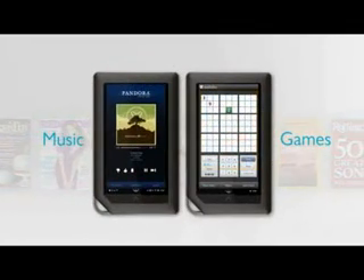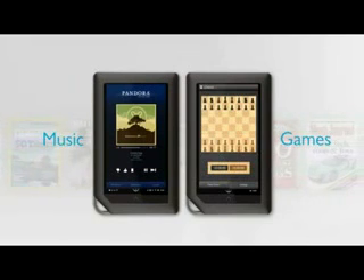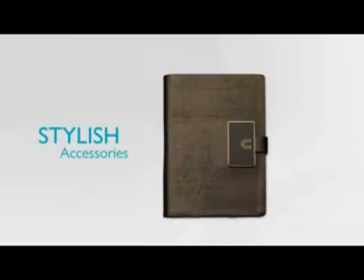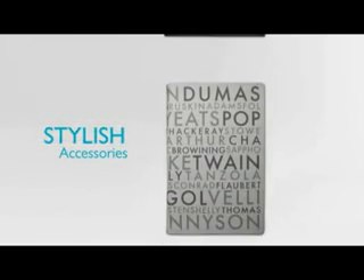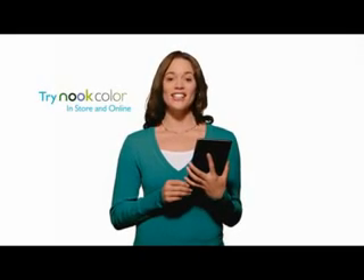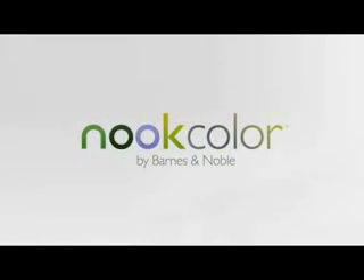I can also have fun with the growing array of exclusive Nook extras, listening to my favorite music, or tackling a challenging crossword puzzle. And I've personalized my Nook Color with some stylish accessories — you can choose from a wide selection of covers and cases created just for Nook by the top designers. But it's time I stopped talking and let you discover the ultimate reading experience. Try Nook Color in any Barnes & Noble store, or find out more at Nook.com.